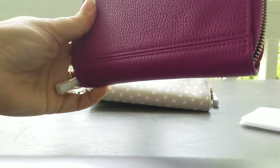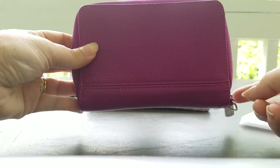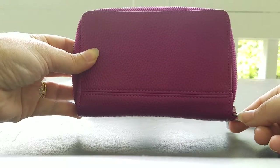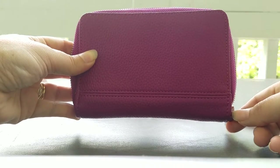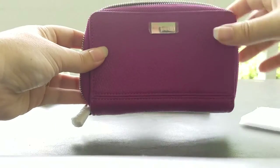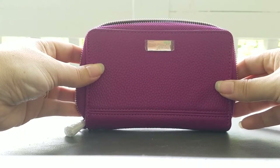And then the back of the wallet looks like this. You'll notice on the right side, here's the D ring. You can put an optional wristlet with it, so you can slip that out of your bag and take it with you to the grocery store in a quick pinch when you don't want to take your whole purse. So that is the Rolling Jewel.